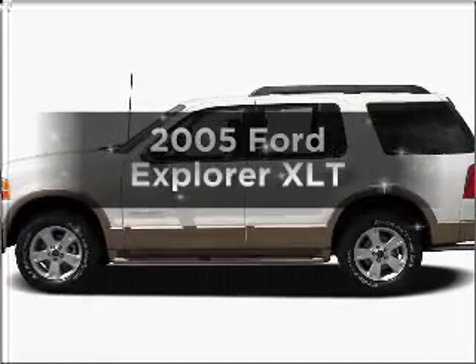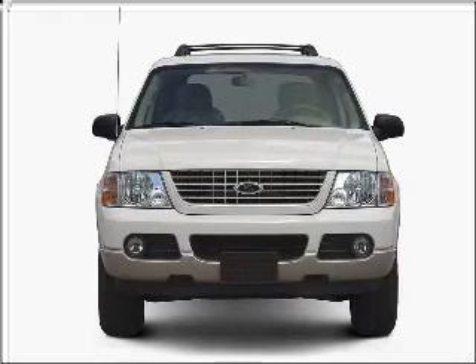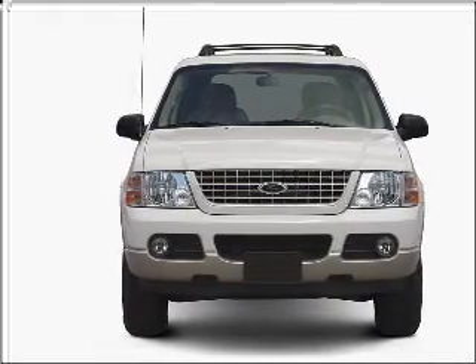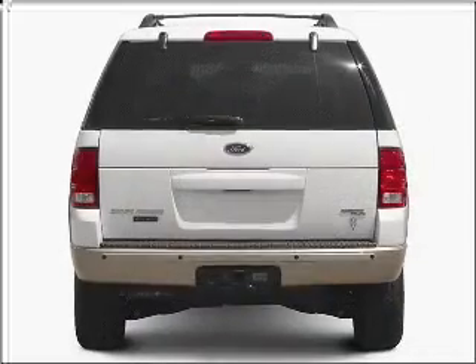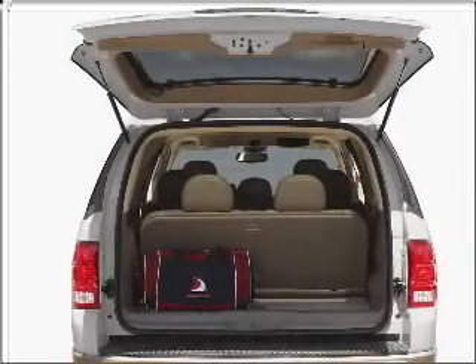Introducing the 2005 Ford Explorer. Everything you need under one roof with this great vehicle. With a reliable six-cylinder engine that responds smoothly to its five-speed automatic transmission. Anti-lock brakes help you bring your vehicle to a safe stop.